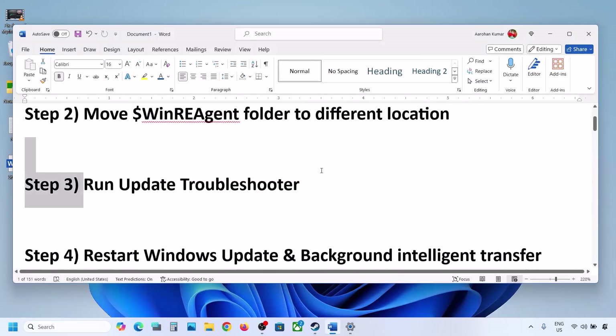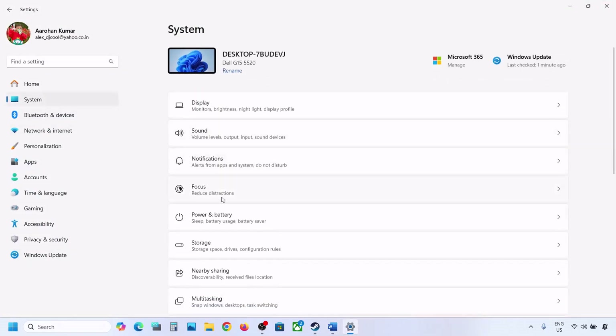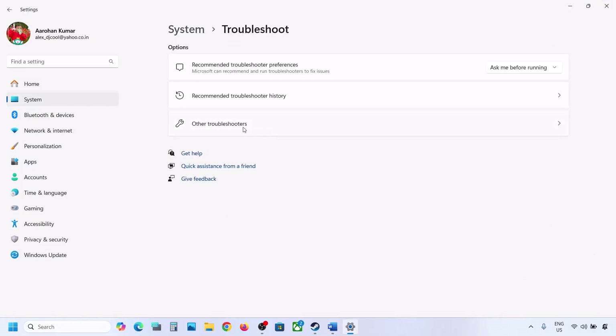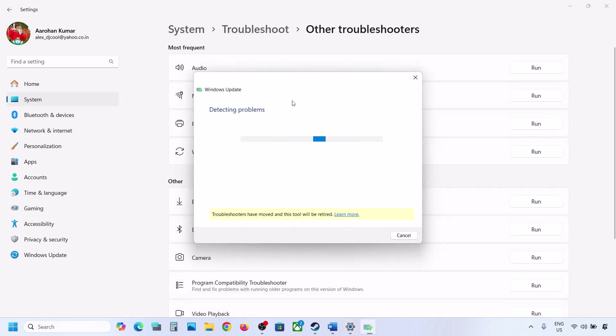If still not updating, the next step is to run the Update Troubleshooter. Open Windows Settings, go to System, then go to Troubleshoot. Click on Other Troubleshooters and you will see Windows Update — click on Run. Let the process complete. Once the troubleshoot is complete, try to update your Windows 11, restart your computer, and then update.